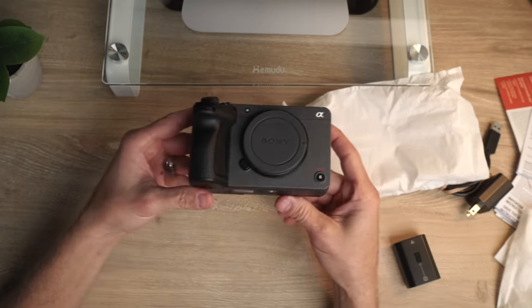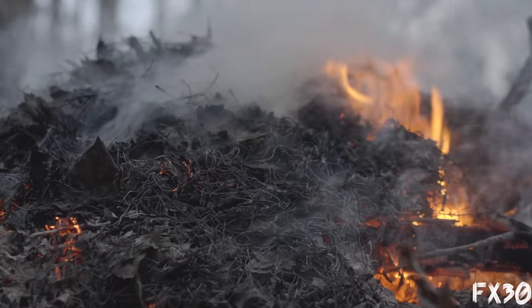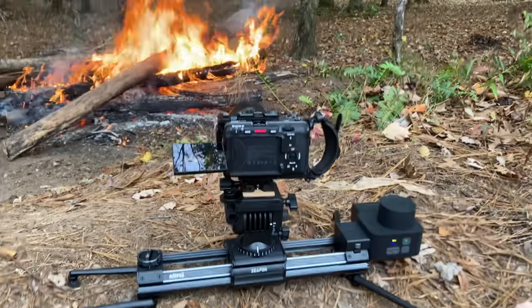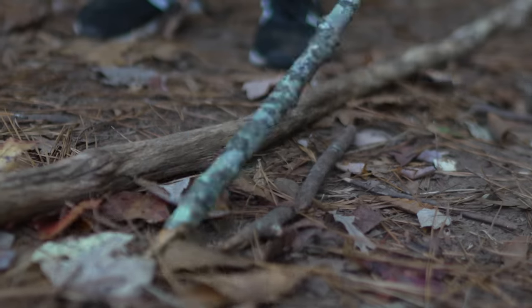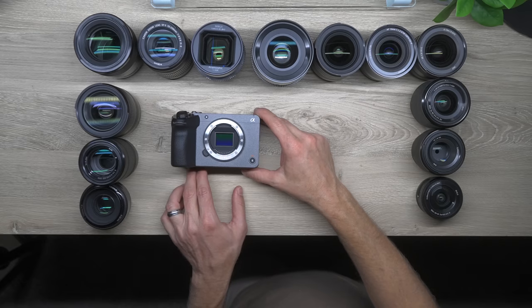Now on to the Sony FX30. I've owned it for about two months and done a crazy amount of shooting — client work, YouTube videos, low light, a short film, and all different types of lenses. The thing I love most is being able to shoot in 4K 120 and 4K 60, and the color profiles are the same as the A7S III, which is my main A-cam. I don't love that it's an APS-C sensor because I don't get the same dynamic range or low-light performance as the A7S III. But I do love that APS-C lenses are so much cheaper than full-frame lenses. I'll link more FX30 videos in the description.